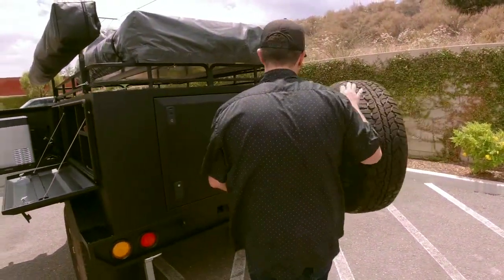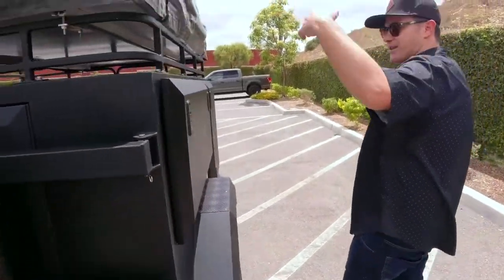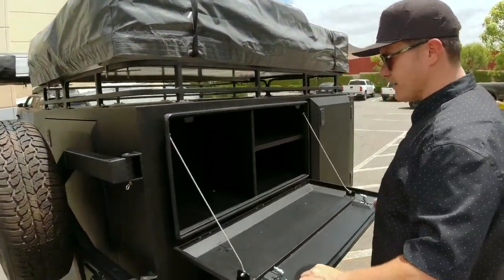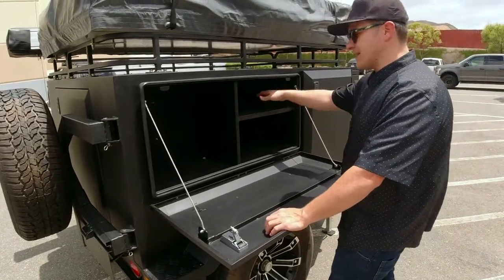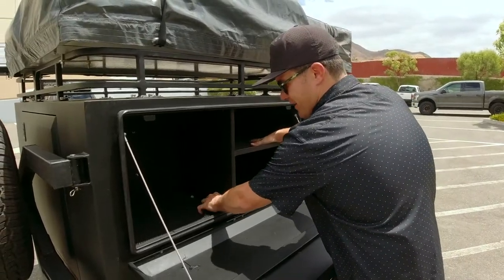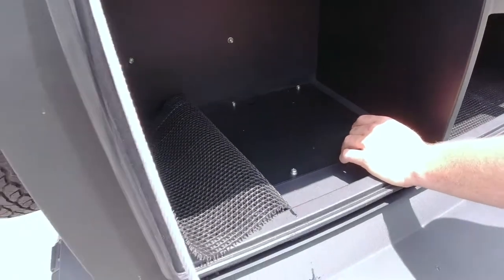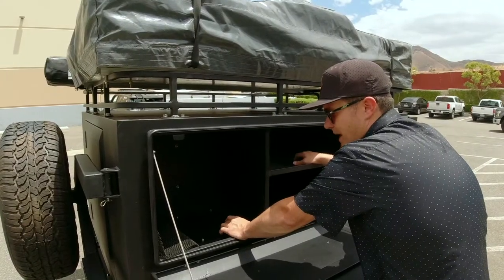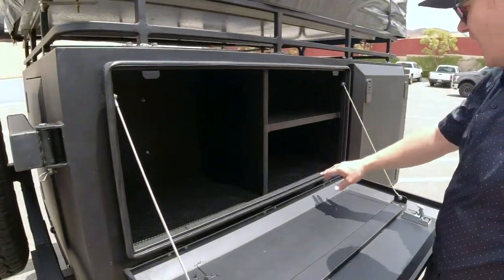Let's close the rear swing-out and move on to the right side storage. Like you saw on the left side, the right side is the same minus all the electronics — plenty of storage, super deep boxes. You can put bins in here. You can go to the Container Store and get all your needs. Your two batteries are stored under these panels, so if you need to access them or upgrade to lithium batteries, those panels are available.